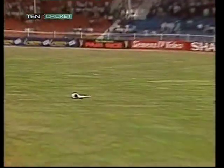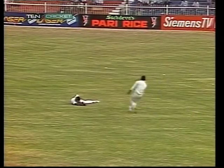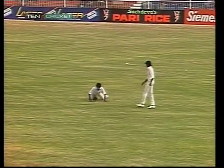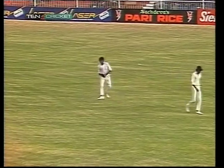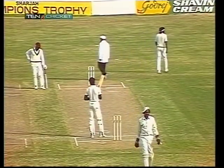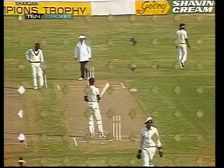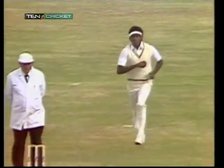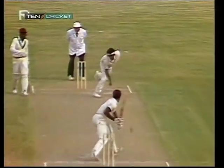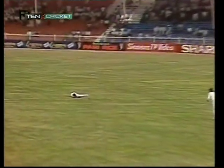That's in the air — and a drop catch, the first drop catch. That's young Tillekarapna, who's had a fine tour as a fielder, grassing a catch going far onto his left. A good attempt, but these are the catches that help to win matches. That's Ratnayaka. Richardson driving up Islay towards Tillekarapna's left. Tillekarapna flings at it but cannot hold on.